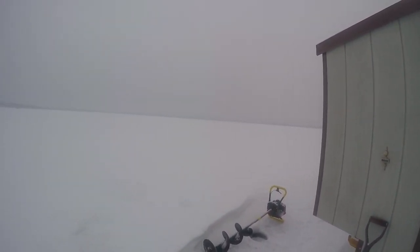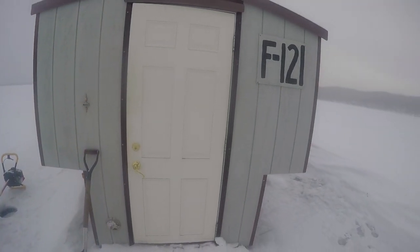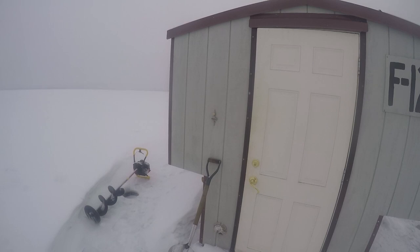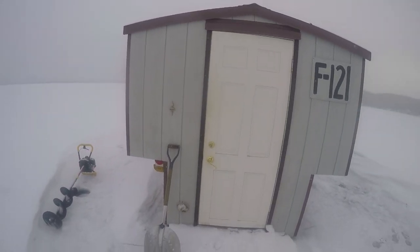This is Harding Lake. There's somebody else out here fishing today — it's pretty lonely out here. Here's the front of the house. It's got a doorbell on there but it doesn't work.